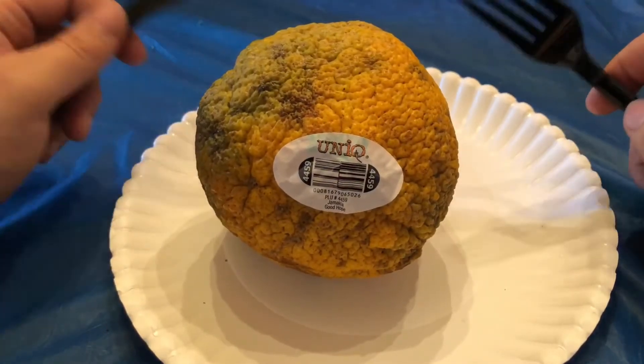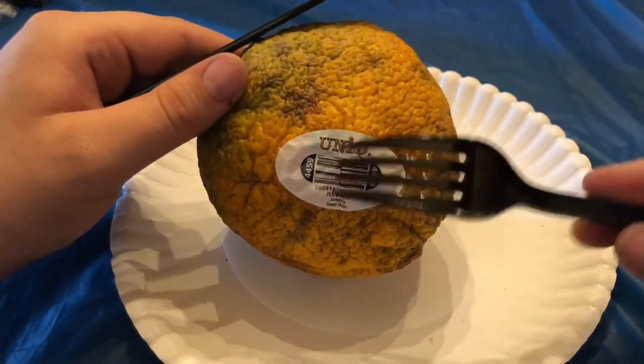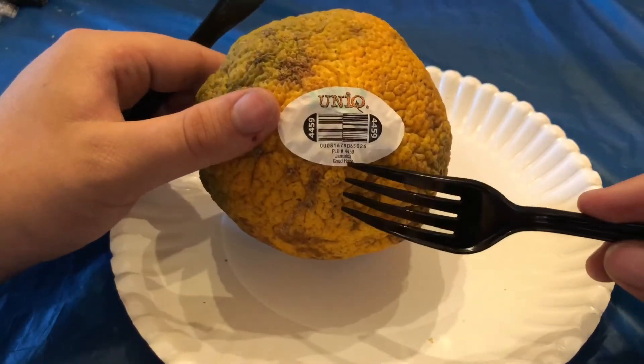Welcome back to AJ's Great Gamers to another episode of Exotic Fruit Reviews. So here I have the unique fruit — and that's actually how it's spelled. I couldn't find much about this fruit on the internet. It's from Good Hope, Jamaica.